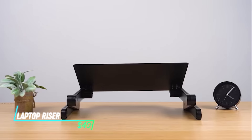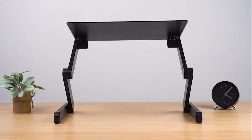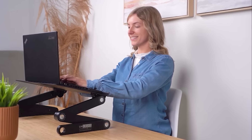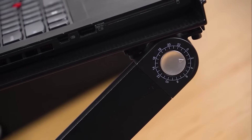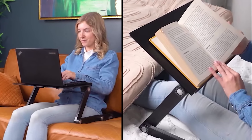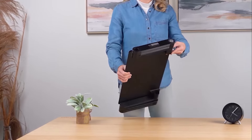Feeling neck pain or hunching over your laptop? The Uncaged Ergonomics Professional Laptop Riser can be your ergonomics savior. This adjustable stand elevates your laptop screen to a more comfortable eye level, potentially reducing neck strain and improving your posture. Some risers might even offer features like tilt options for further customization, allowing you to find the perfect viewing angle.